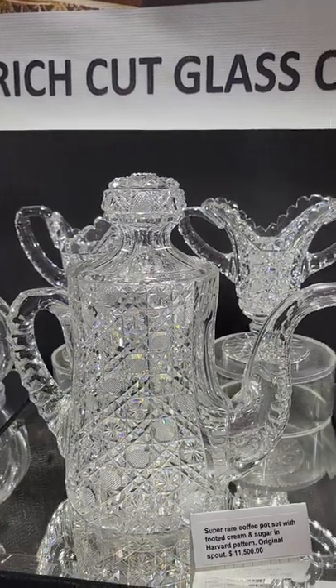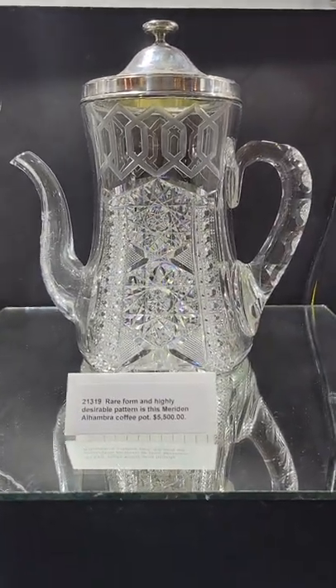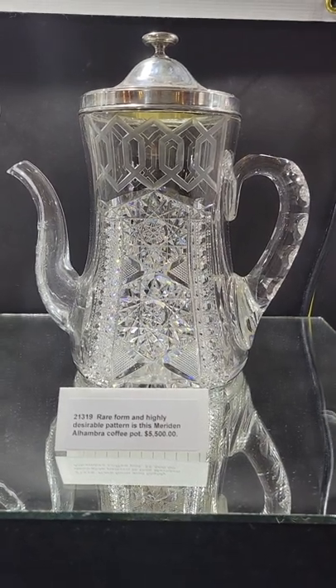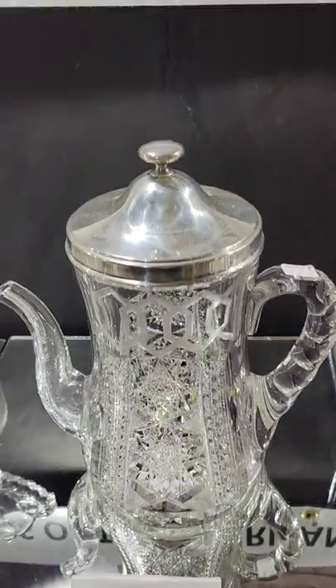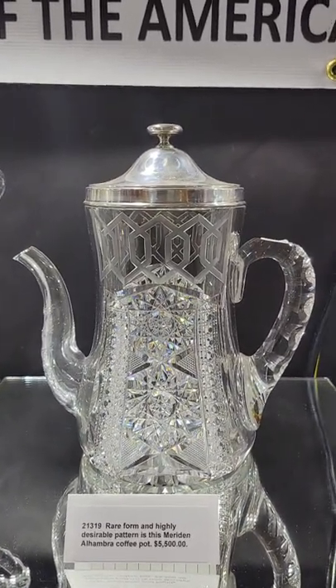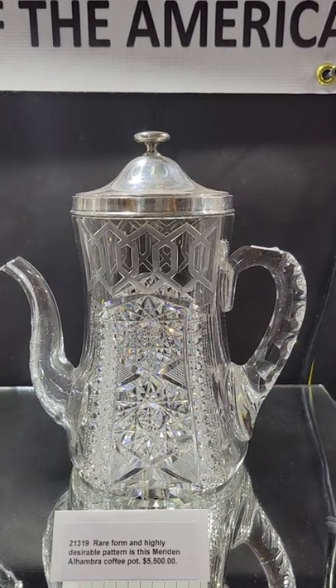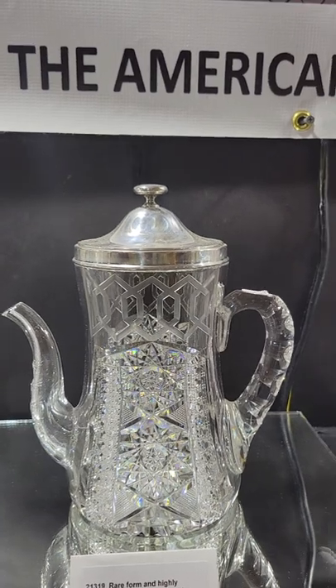That set is $11,500. Another coffee pot duplicating the one in my personal collection is this Alhambra pattern by Meriden with the sterling Wilcox top. It's one of the most collected patterns in cut glass and it is $5,500.